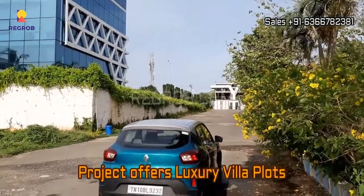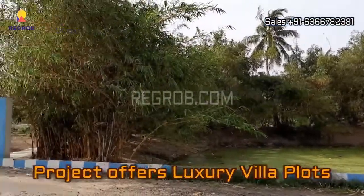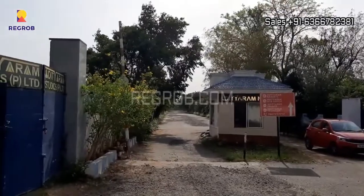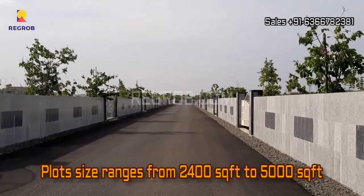Adityaram Nagar Phase 5 offers luxury villa plots. The plot size ranges from 2400 square feet to 5000 square feet.